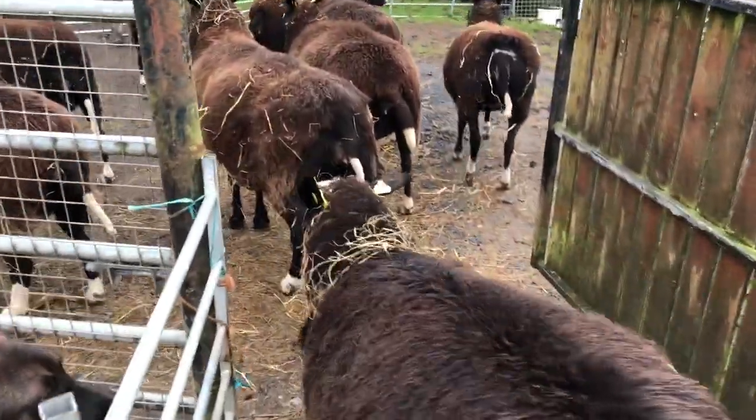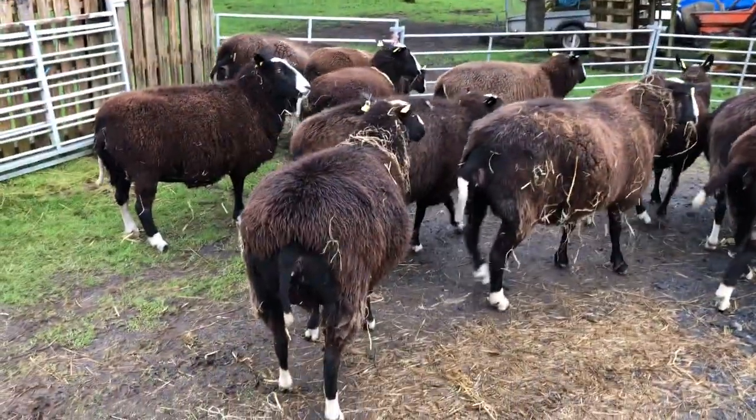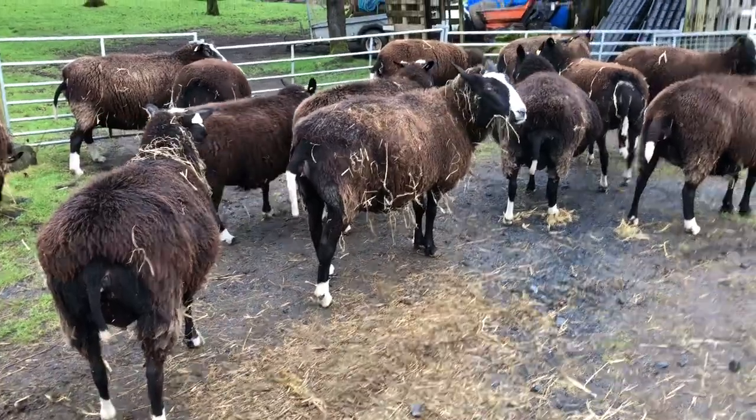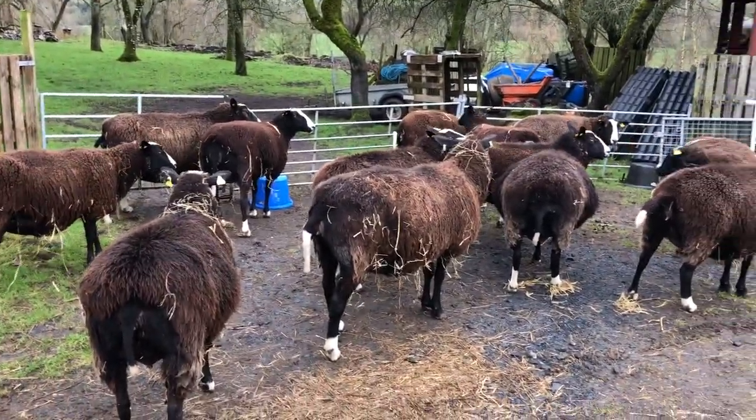Go on Ebony. Good girls. You stay out there in this paddock, be done in a minute and you can go back in to a fresh bale of hay and fresh straw bedding.